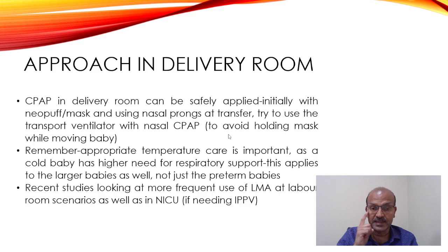Try to use the transport ventilator with nasal CPAP. Using the Neopuff during transfer means opening the incubator door, which affects temperature. It's also difficult for the person walking alongside to be crouching with the mask, and the seal may not be appropriate while moving. Train your team on setting the transport ventilator and moving with the prongs.